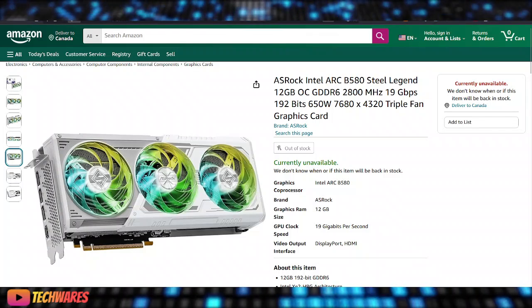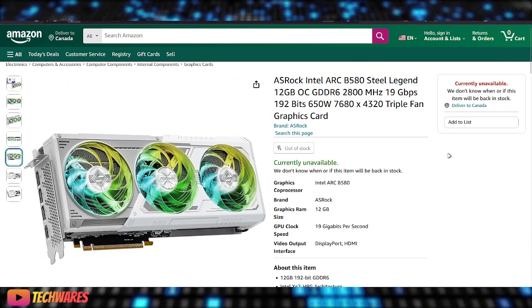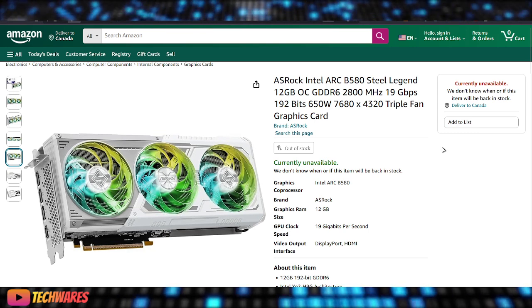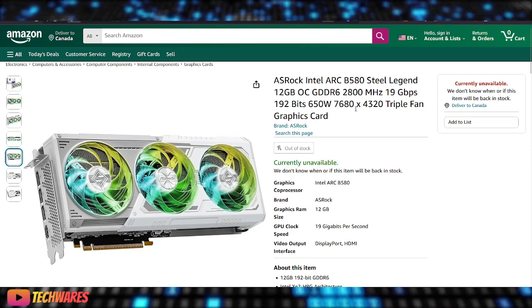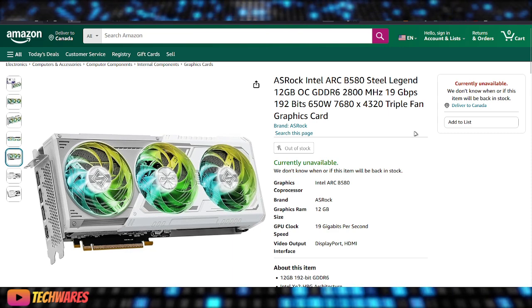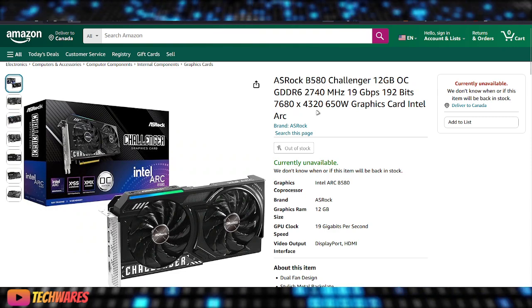Hey, what's up everyone, it is TechWares and today is November 22nd, 2024. Just as I uploaded the previous video on pretty much the world-first Intel Arc B-Series GPU, the B580 from ASRock Steel Legend Edition, I skipped over the other edition from ASRock which is the B580 Challenger.